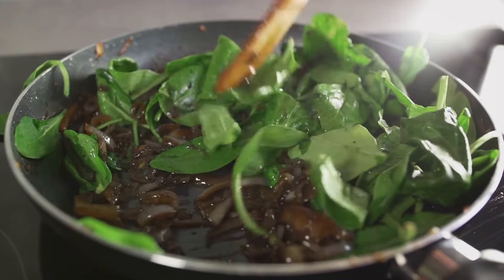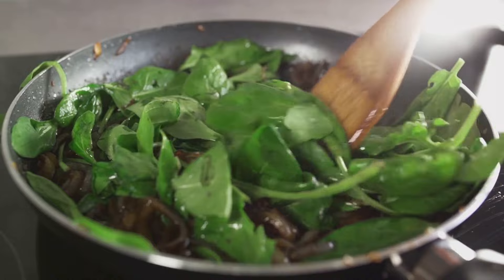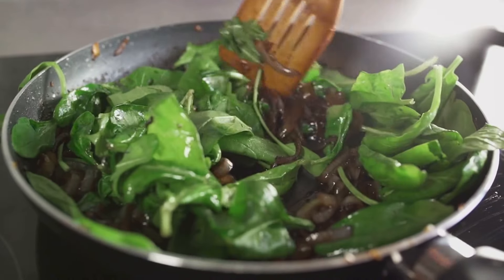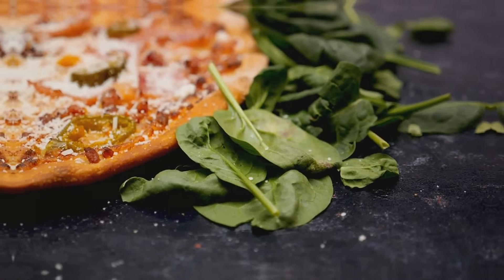Whether you add it to your salad, blend it into a smoothie, or sauté it for a side dish, spinach provides a simple and tasty way to keep your cholesterol levels in check. So add some spinach to your meals for a cholesterol-lowering boost.